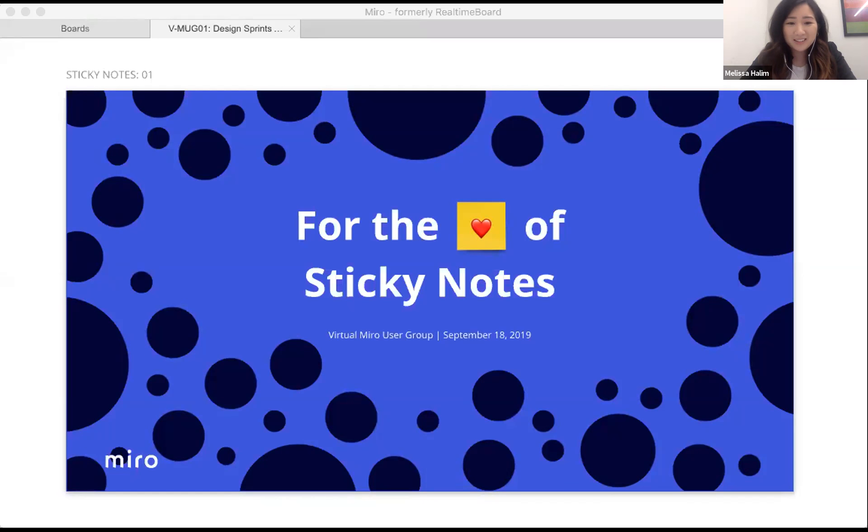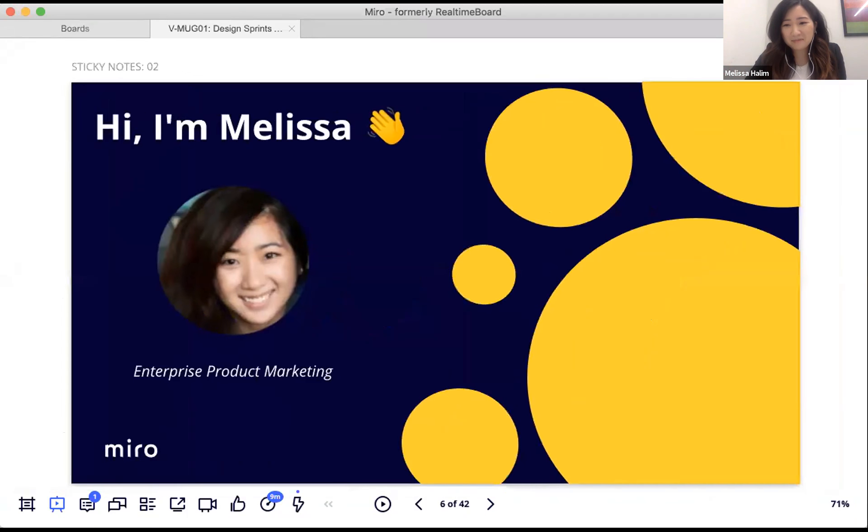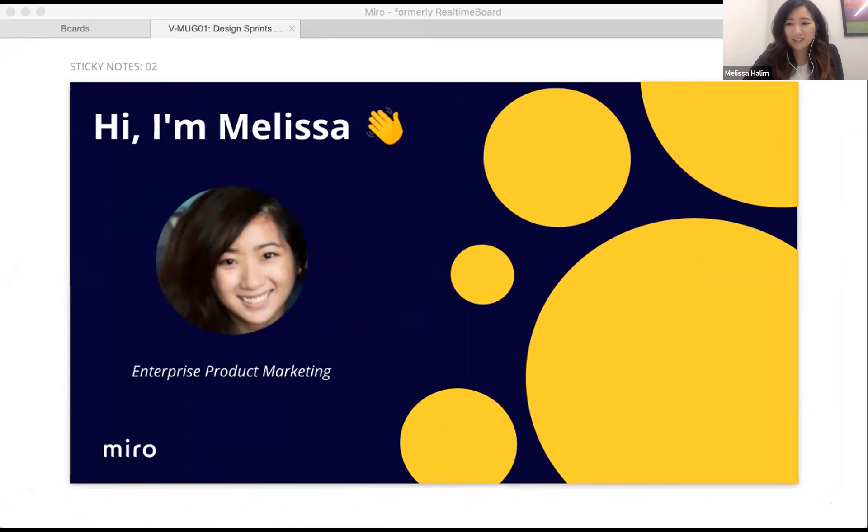Melissa mentions she's been hearing about the event from Britney and working with Kyle. She's pleased to see everyone engaged, noting how people have selected their favorite Disney princess on the board. She introduces her topic: a deep dive into sticky notes.